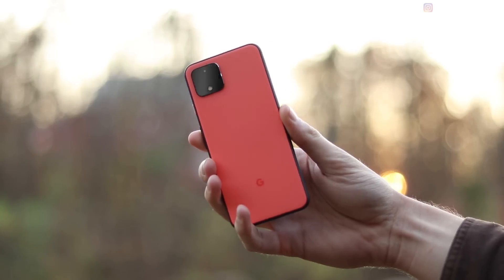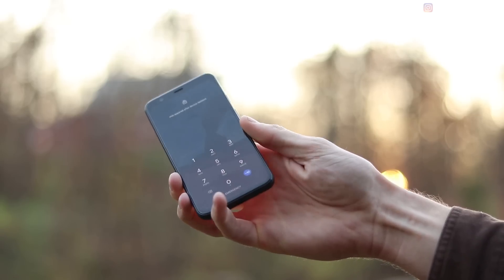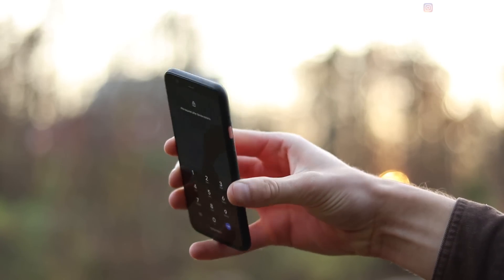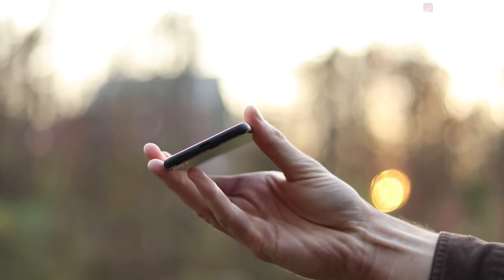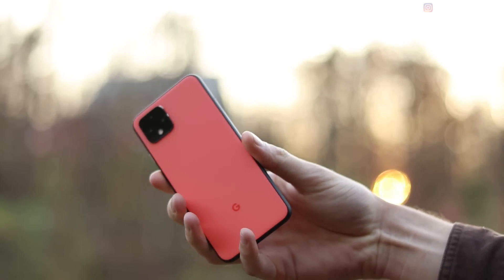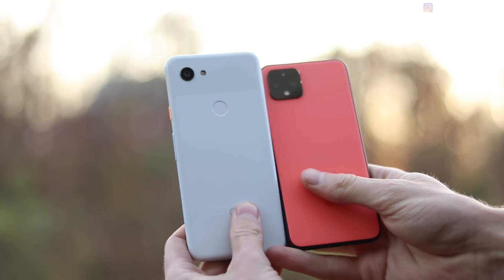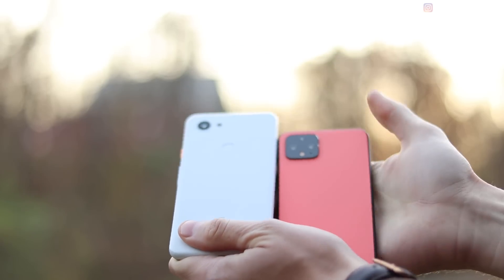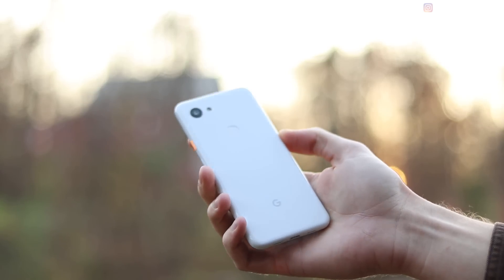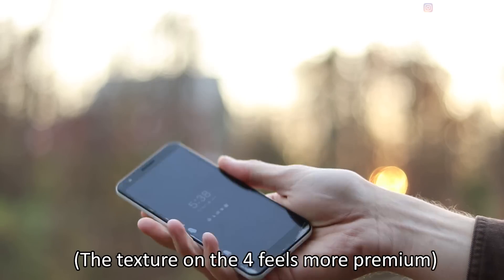The back of the 4, at least on the white and orange, is matte all the way around except for the glossy camera block. I feel really comfortable holding this phone and it looks really good. On the flip side, the 3a has a polycarbonate back — it's kind of matte on the bottom and glossy on the top, but it's not going to have the same texture as the 4.